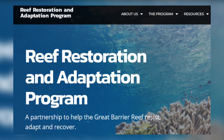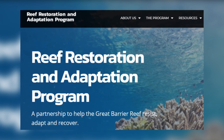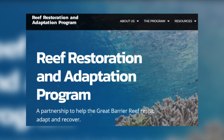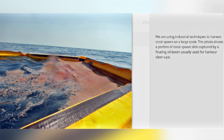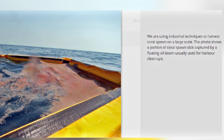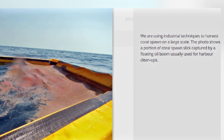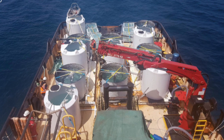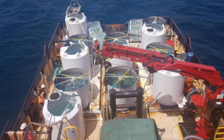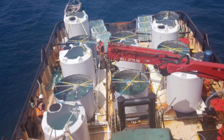The Reef Restoration and Adaptation Programme has trialled a scaled-up version of the technique, with the aim of kilometre-scale restoration across the Great Barrier Reef. A field trial on the collection of spawn slicks was carried out in 2018 around Heron Island. After the mass spawning event in November, spawn slicks were observed and contained with an oil boom. Containment was successful, although the scientists found it difficult to move the slick with the booms. The spawn was collected by pumping the slicks directly into aquaculture tanks.